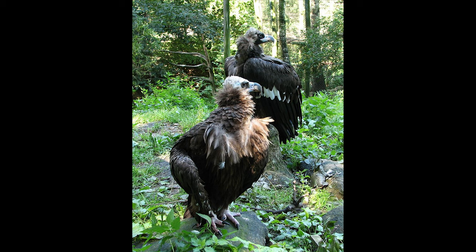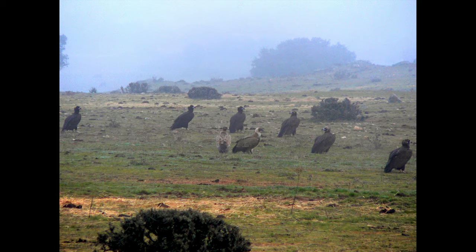The Cinereous Vulture is a large raptor found only in temperate regions of Eurasia. It's also a large solitary bird.